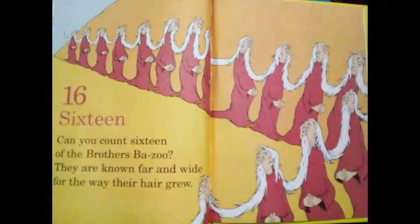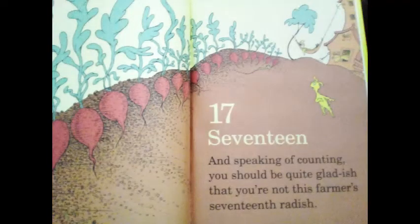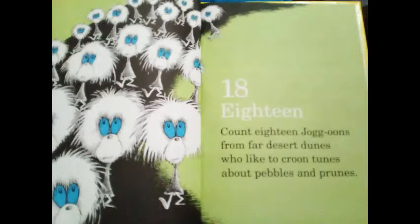16! Can you count 16 of the brothers' bazoo? They are known far and wide for the way their hair grew. 17! And speaking of counting, you should be quite gladish that you're not this farmer's 17th radish. 18! Count 18 jog-oons from far desert dunes, who look to croon tunes about pebbles and prunes.